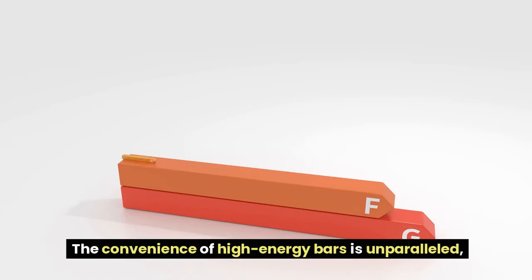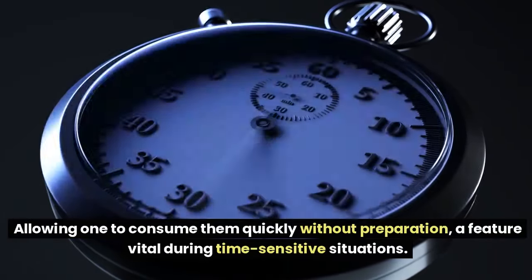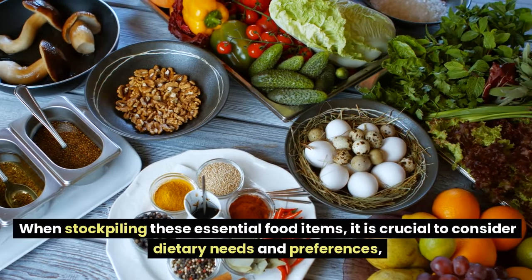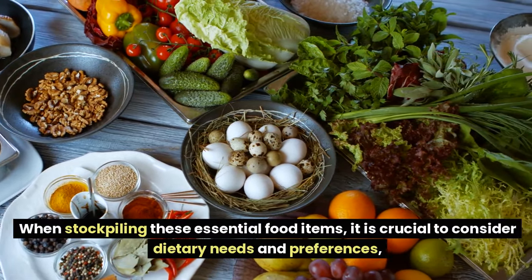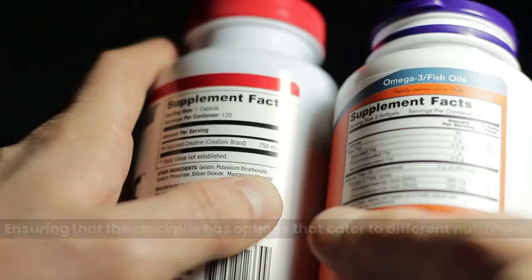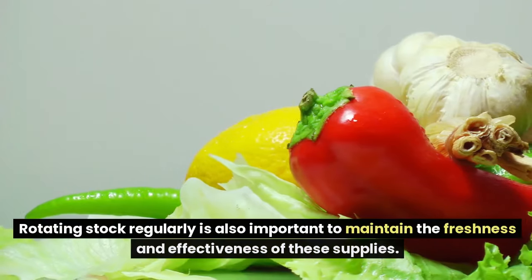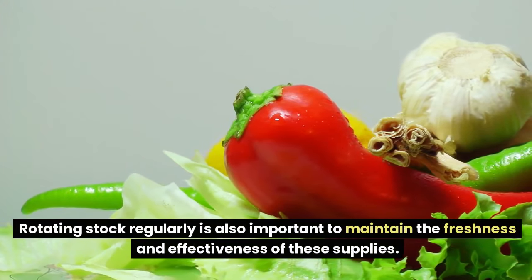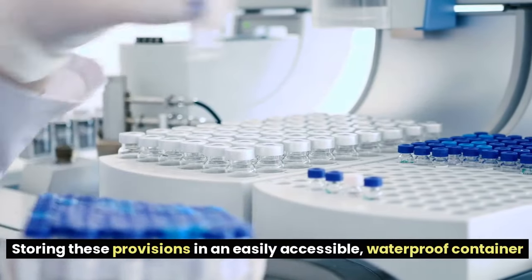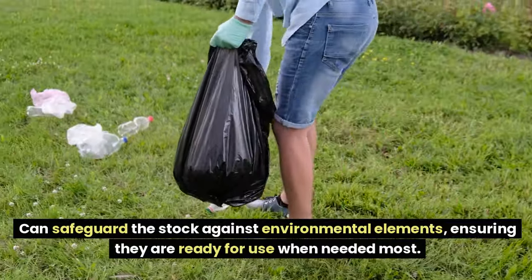The convenience of high-energy bars is unparalleled, allowing one to consume them quickly without preparation — a feature vital during time-sensitive situations. When stockpiling these items, consider dietary needs, preferences, and potential allergens. Select a variety that suits your family while ensuring the stockpile caters to different nutritional requirements. Rotating stock regularly is also important to maintain freshness, and storing provisions in an easily accessible, waterproof container safeguards them against environmental elements.